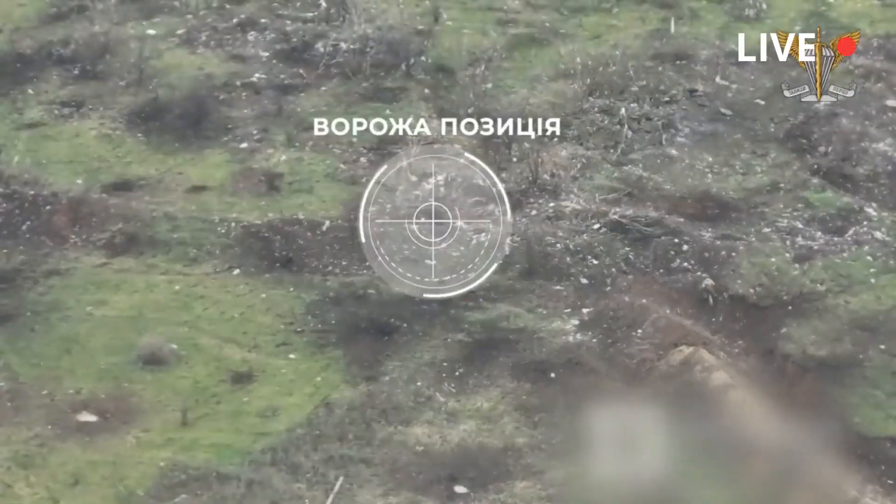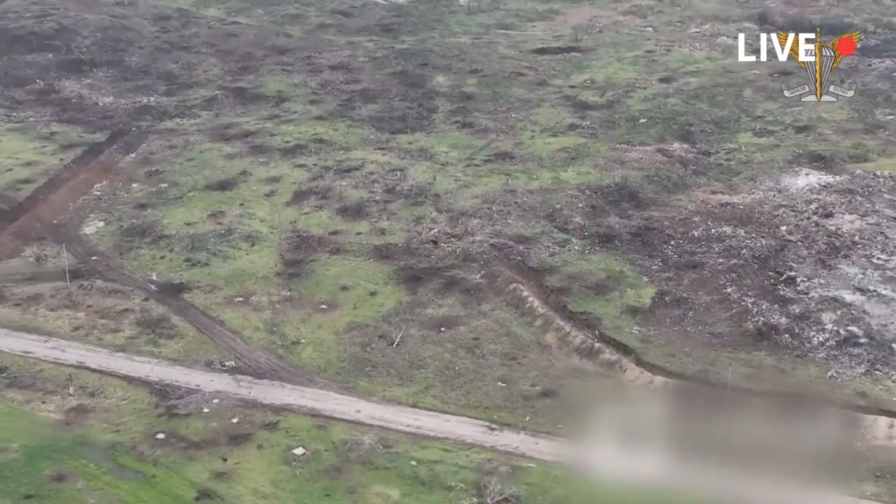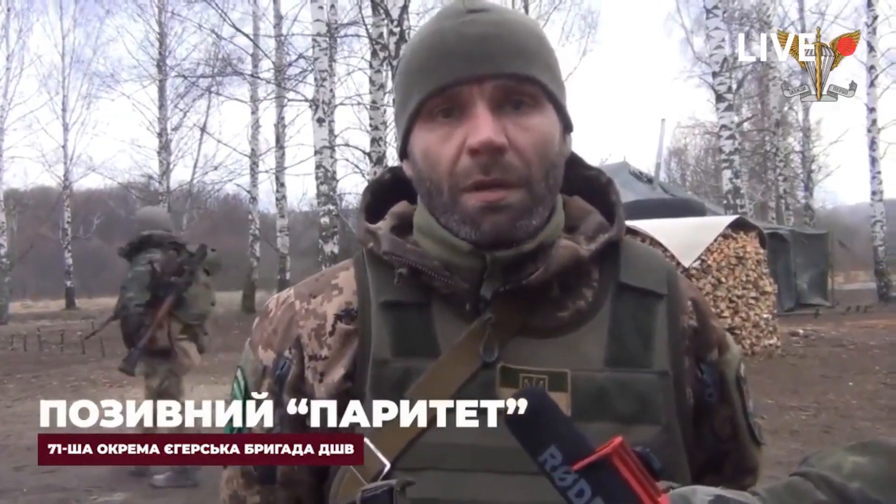Ukrainian forces storm Russian trenches in Bakhmut. Drone footage shows a Russian trench system and Russian troops hiding inside. We can also see the Ukrainian commander describing the operation.